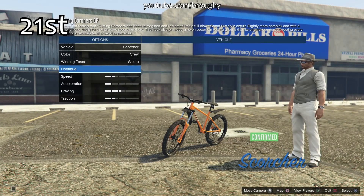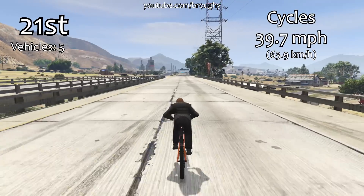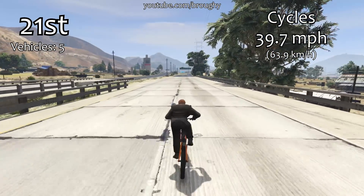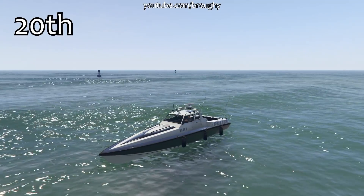Hello everyone, I am Broughy1322 and this video is going to show the fastest classes in terms of top speed as of the Arena War update. The position counter is in the top left with the average top speed for each class in the top right, and if you're interested in the performance of all vehicles in the game, check the playlist link in the description or the pinned comment alongside the lap time testing series.